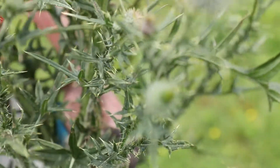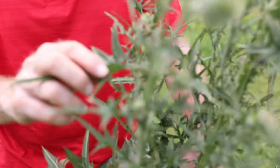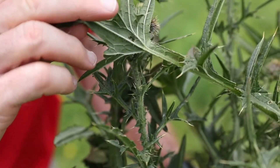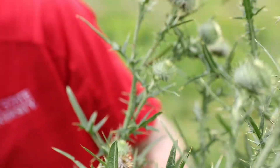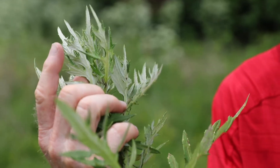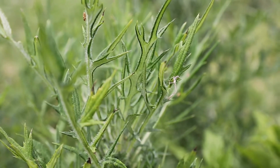The easiest way to differentiate bull thistle from the native field and tall thistle is to look at the color of the leaves. If you look at the upper surface of this bull thistle leaf, it's dark green in color. You turn it over and the underside is about the same color. Whereas with field thistle and tall thistle, the undersides of the leaves are much lighter in color than the upper surface.